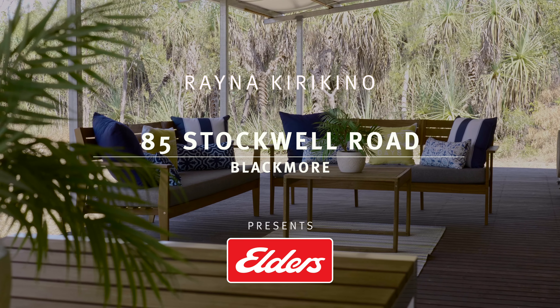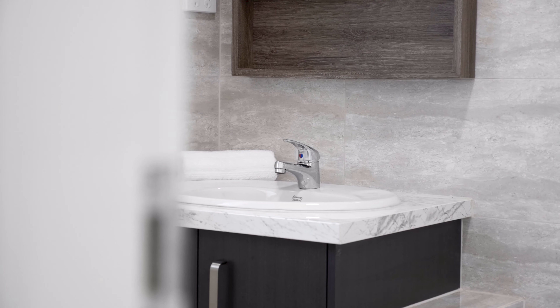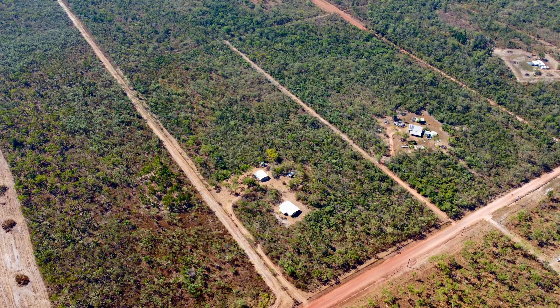Hi, my name is Raina Kitty-Kinnall from Elders Real Estate. Welcome to 85 Stockwell Road in Blackmoor. If you're looking for a semi-elevated, three-bedroom, two-bathroom home plus a self-contained granny flat set on a 20-acre natural bush block, you've come to the right place.